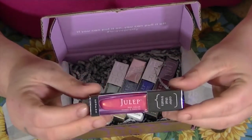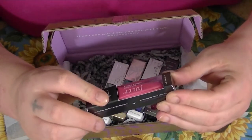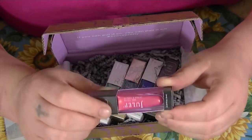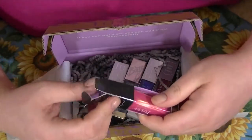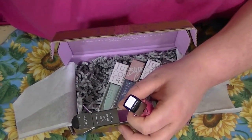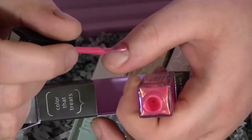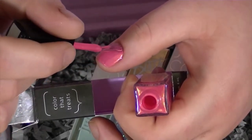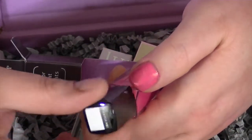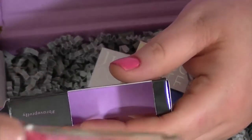The first one I picked is this one right here — this is called Lorry, and it's a Bombshell. It is this gorgeous pinky, coral, peachy color and it has a gold shimmer to it. I'll go ahead and swatch it on my nail so you guys can see what it looks like — I'll zoom in a little bit more. That's what it looks like — it is such a gorgeous color, especially for spring. I absolutely love it.